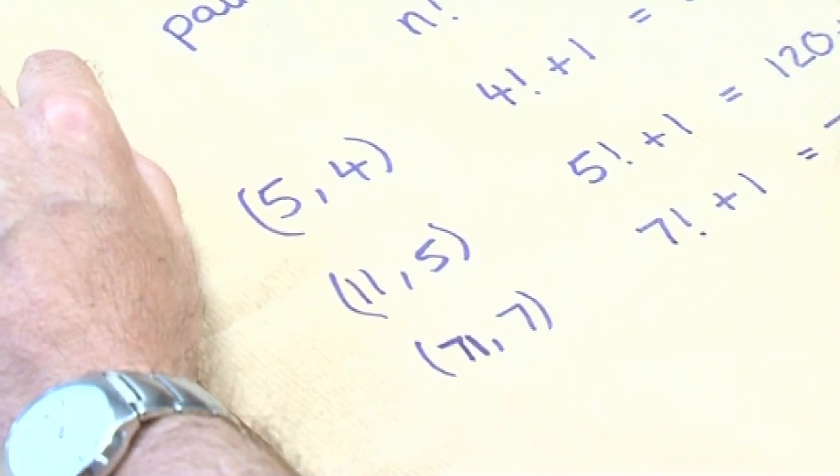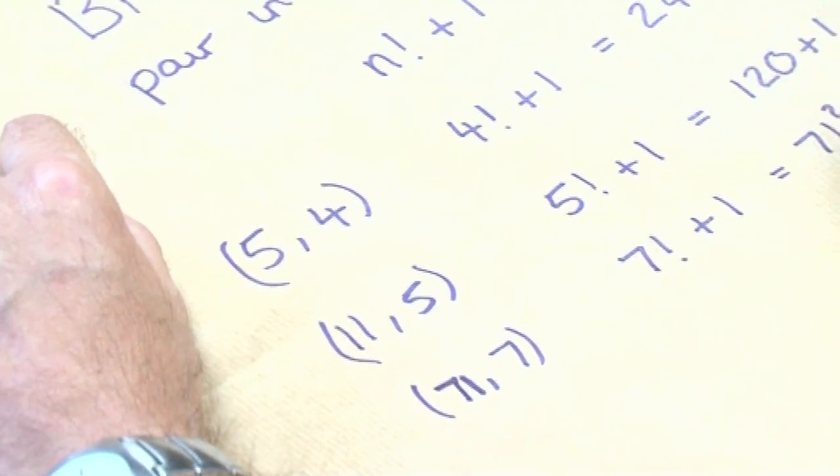That's all there are. One of the greatest mathematicians of the 20th century, Paul Erdős, has actually conjectured that there are only three, and that we won't get any more.